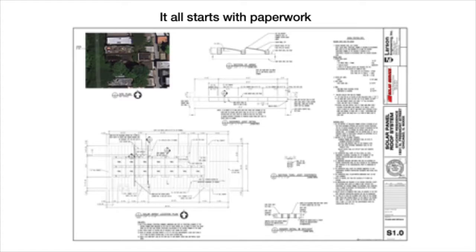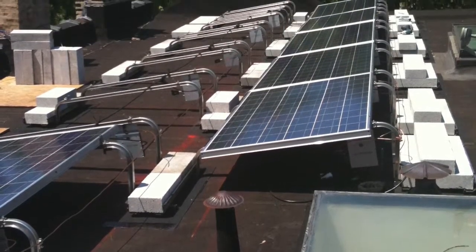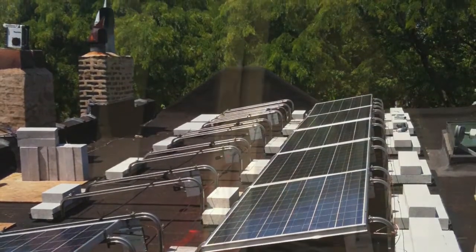I have a flat roof, so the panels have to be held in place by large concrete blocks to avoid having to puncture the roof, which might cause leaks. For flat roofs, the city has to do an inspection and determine if the roof is strong enough to take the extra weight. They informed me that a previous installation of a skylight had been done improperly and that a knee wall needed to be installed to strengthen the roof.